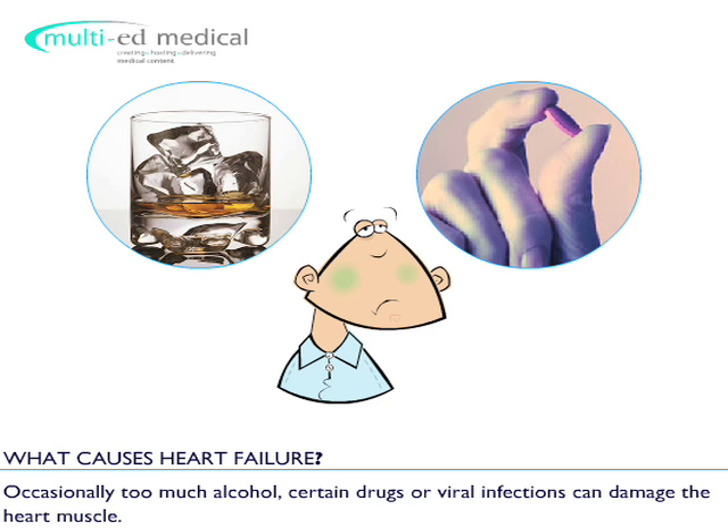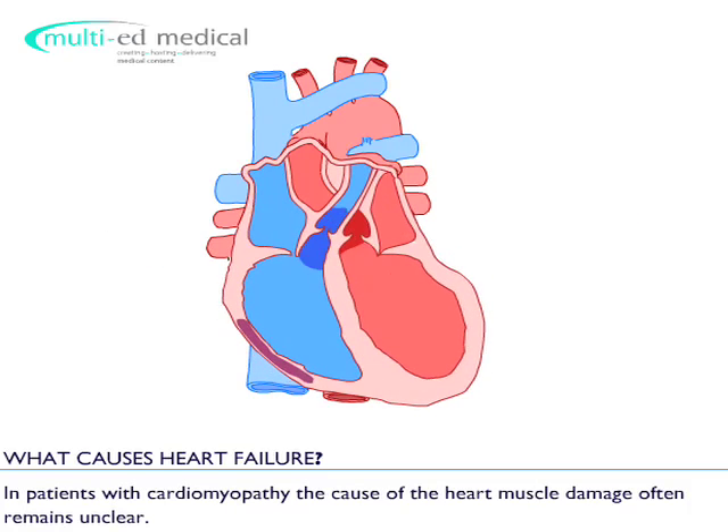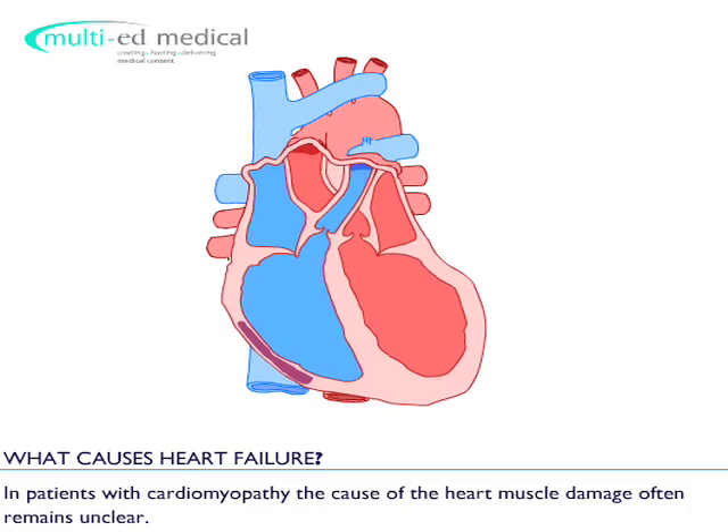Occasionally, too much alcohol, certain drugs or viral infections can damage the heart muscle. In patients with cardiomyopathy, the cause of the heart muscle damage often remains unclear.